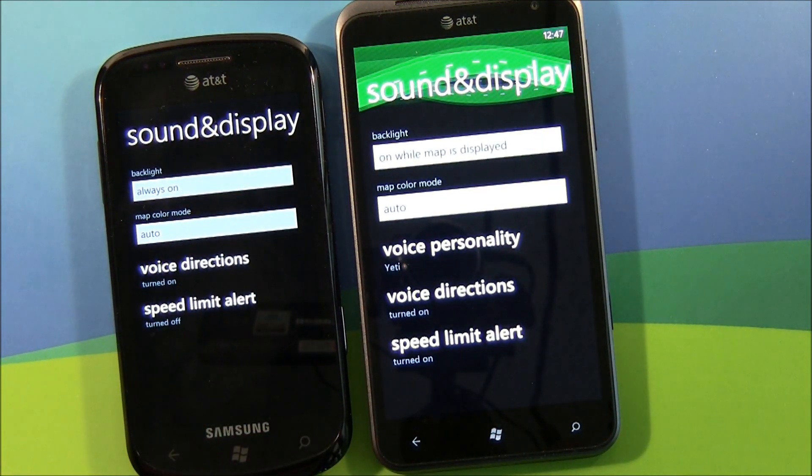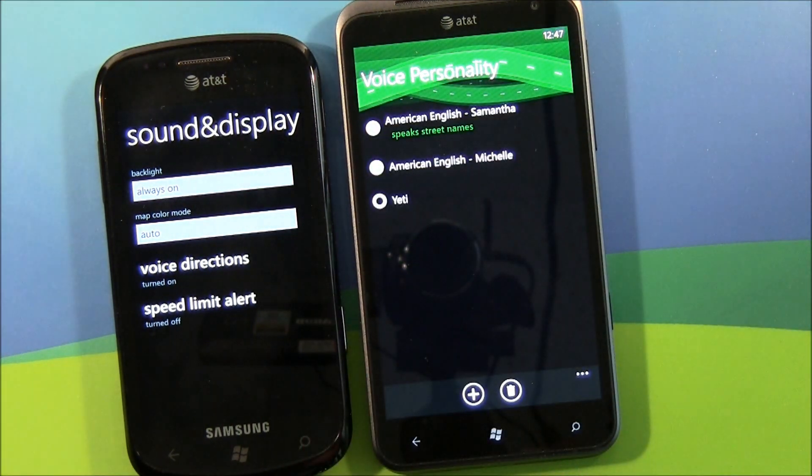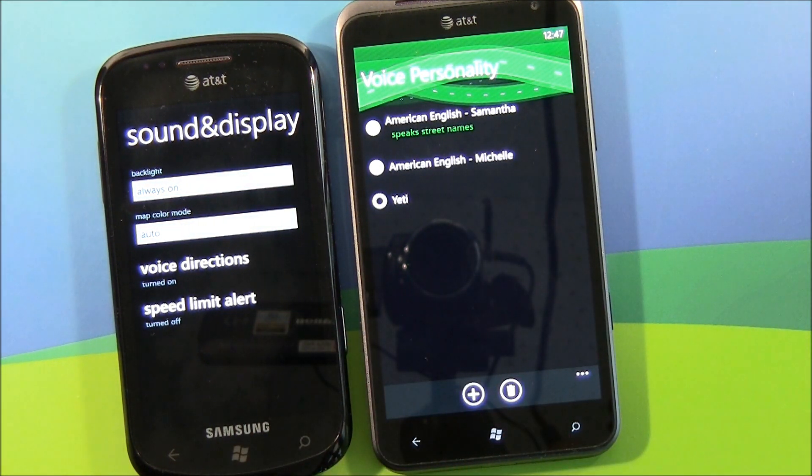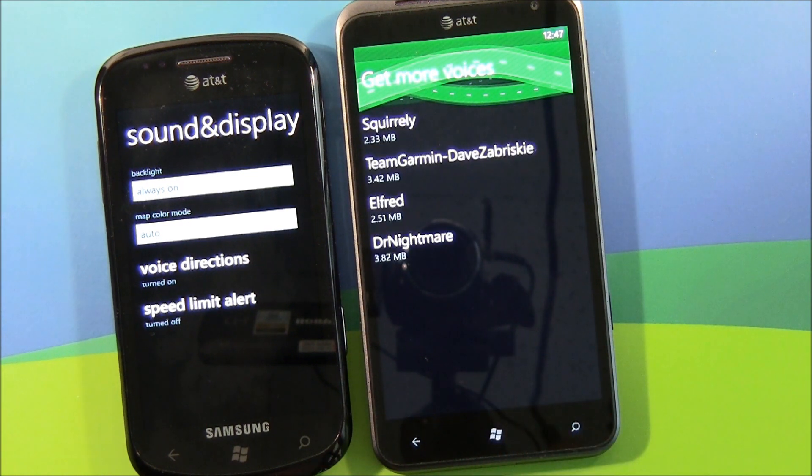As far as sound and display, you've still got voice direction and speed limit alert, but voice personality is something new. You've got a couple of choices — American English. Samantha and Michelle are preloaded, but hit the plus sign and you can download additional voices, everything from Yeti to Squirrel.